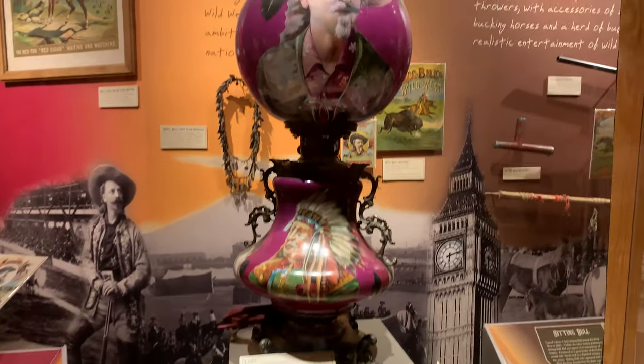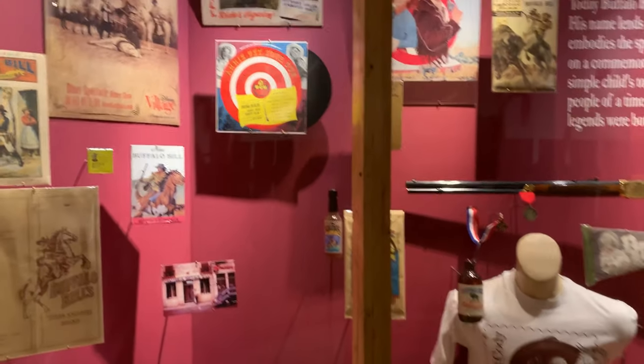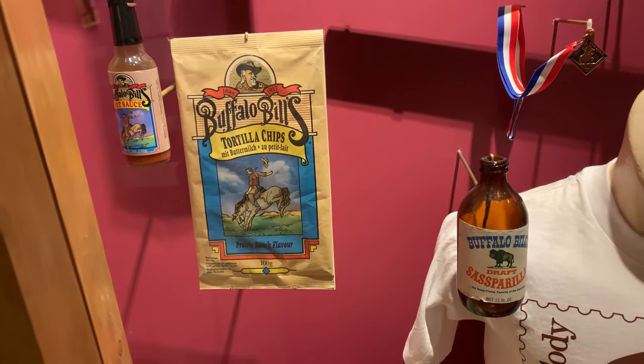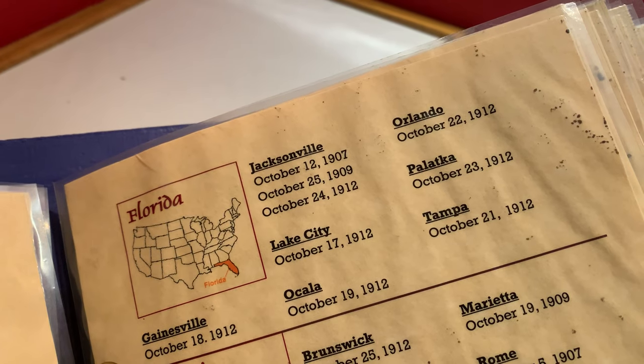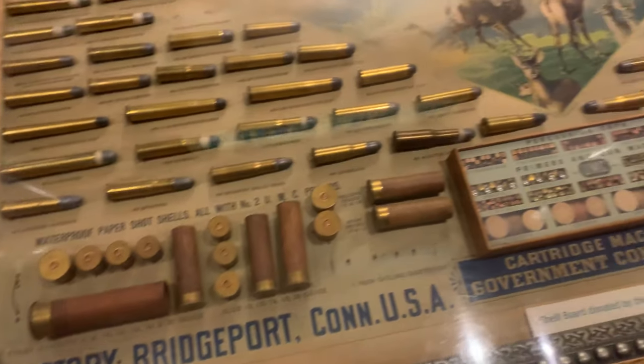This caught my eye as soon as we came in — it's a lamp. This buffalo is big. They've got lots of merchandise geared towards Buffalo Bill. He used to have his own tortilla chips, hot sauce, and sarsaparilla. There's also something here that says 'Did Buffalo Bill visit your town?' — apparently he did. He came to Orlando on October 22nd, 1912. And there's an interesting display of all the different types of bullets — shells, primers — it's a huge display.